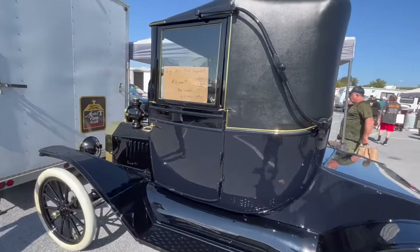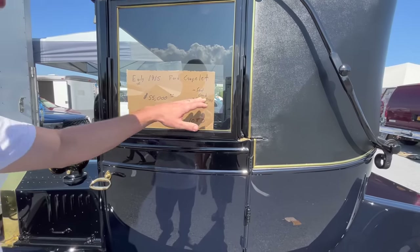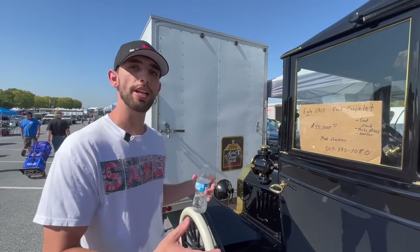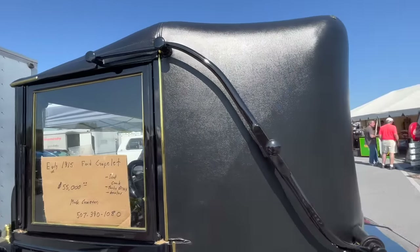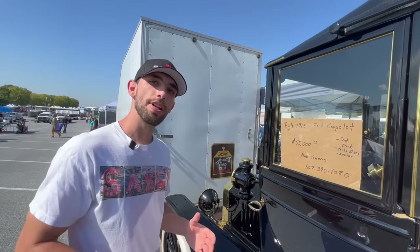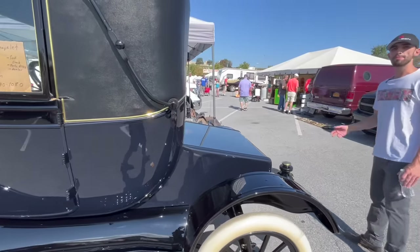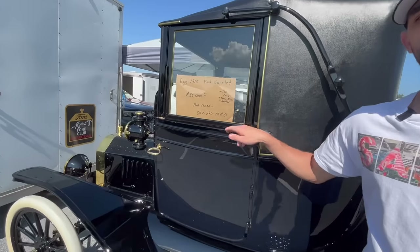This one has a SCAT crank — basically a balanced crankshaft — and turbo discs for the transmission. Everything's been updated so you can drive it around at the show or at home. What's different about this car is the whole top actually comes all the way back down so you can have heat inside in the winter and stay out of the elements. Very, very well restored — I'd be proud to have this car.